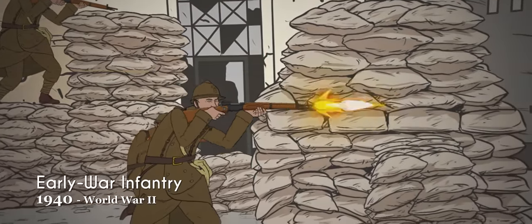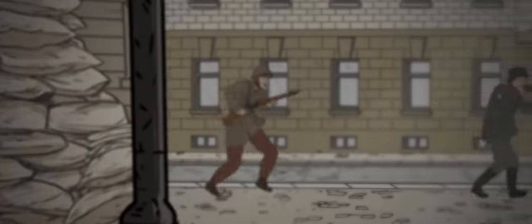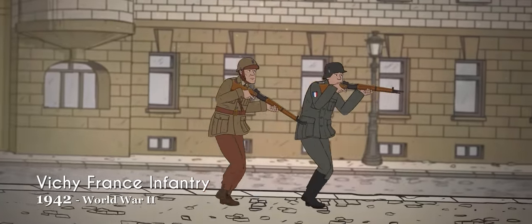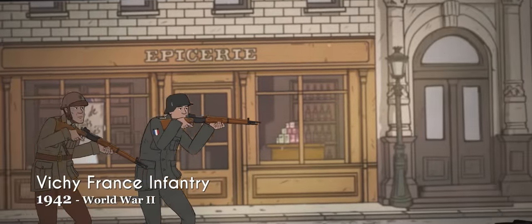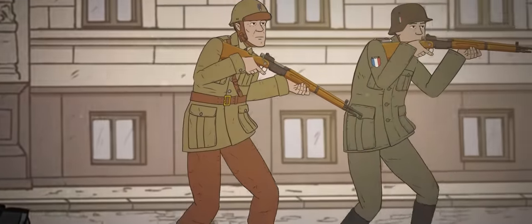Infantry now wore a modernized version of the Adrian helmet known as the M26. After their defeat at the hands of the Axis, the new Vichy French government were allowed to keep a small army equipped with a mix of standard French gear from 1940 and German cast-offs, such as various pre-war models of the iconic German Stahlhelm.